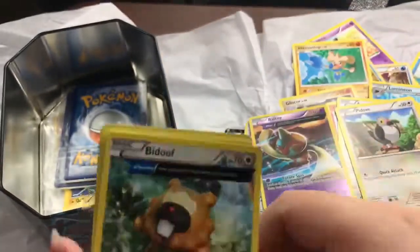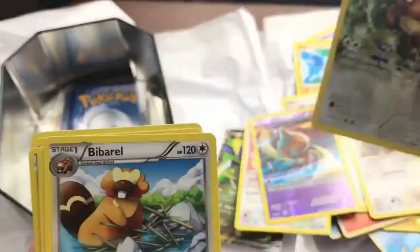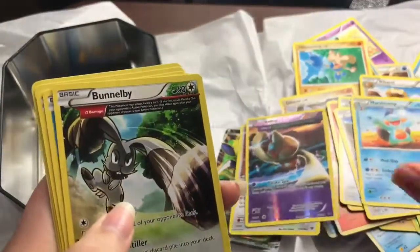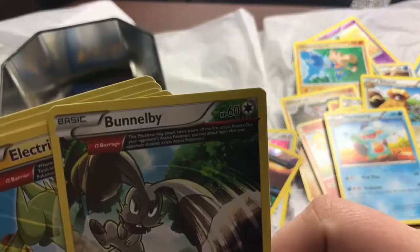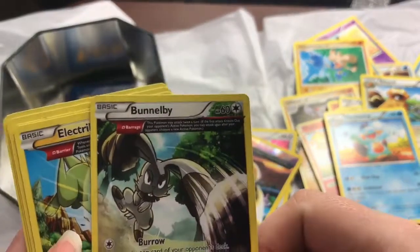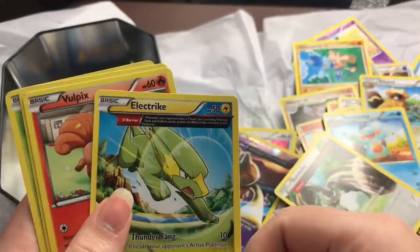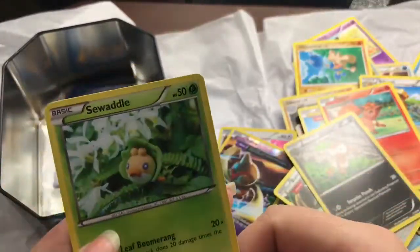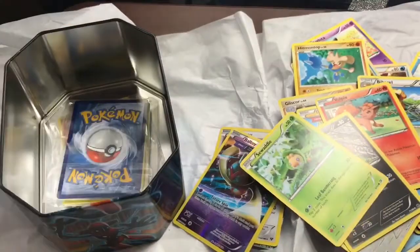Baltoy, Bidoof, Barbaracle, Maractus, Beedrill — he's kind of cute — Vulpix, Nuzleaf, Swadloon. Don't mind me randomly knocking into things.